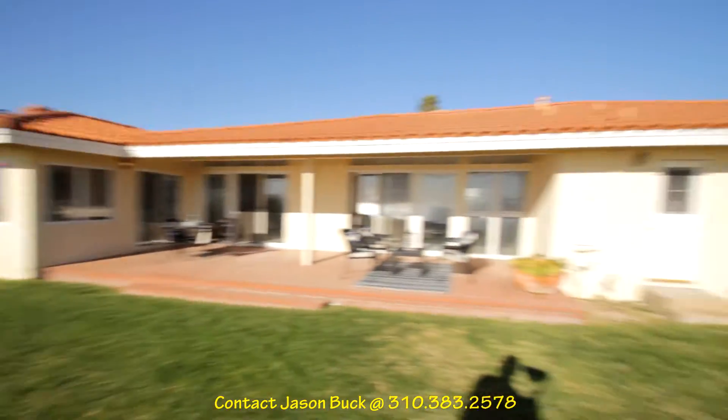If you'd like more information about this property, call me because this is not going to last. Beautiful, huh?